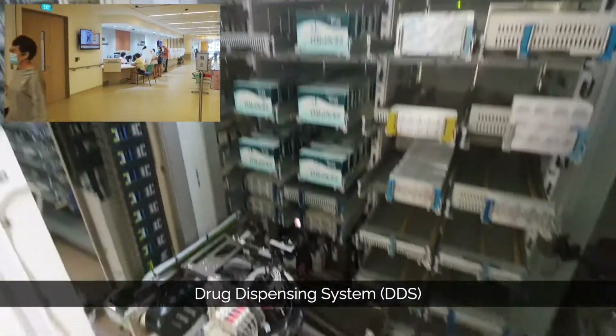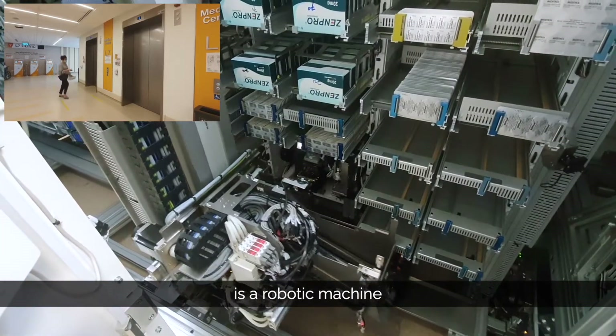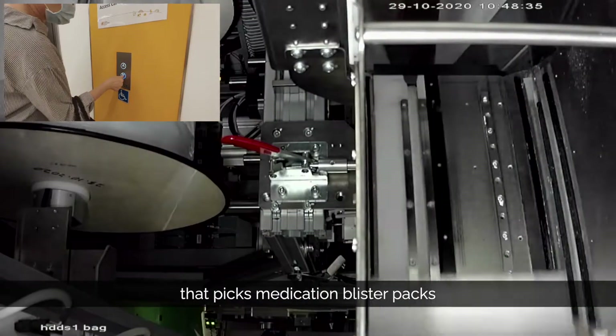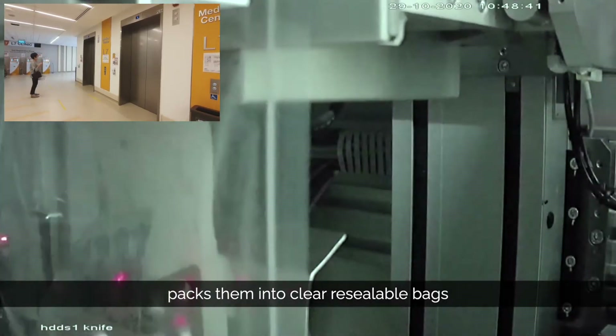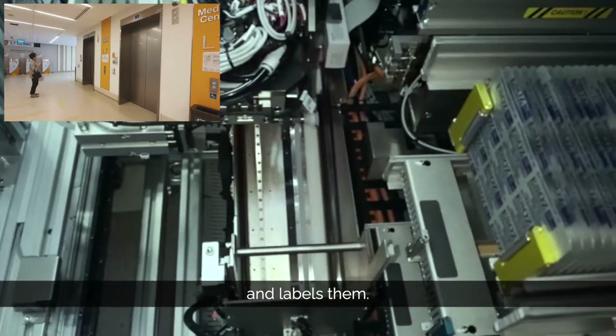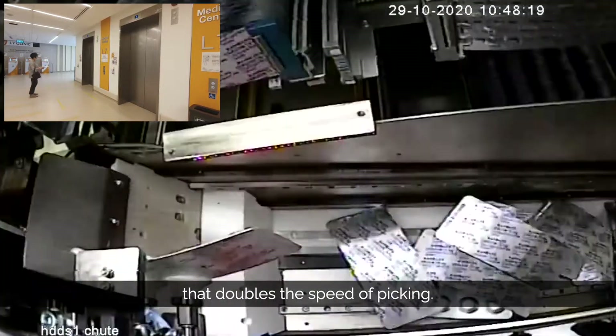The Drug Dispensing System for blisters and box picking is a robotic machine that picks medication blister packs and boxes of various sizes, packs them into clear resealable bags and labels them. Double picking is a new feature that doubles the speed of picking.